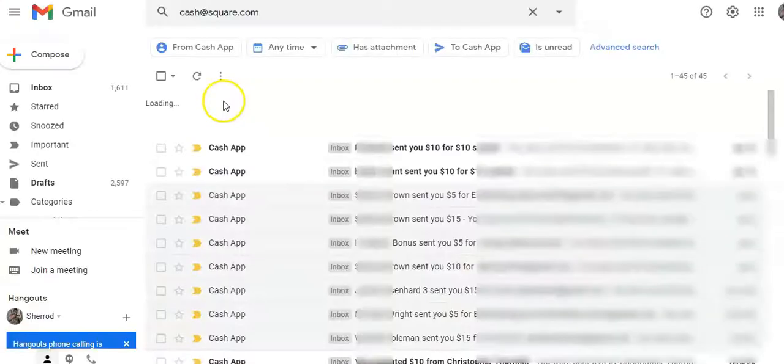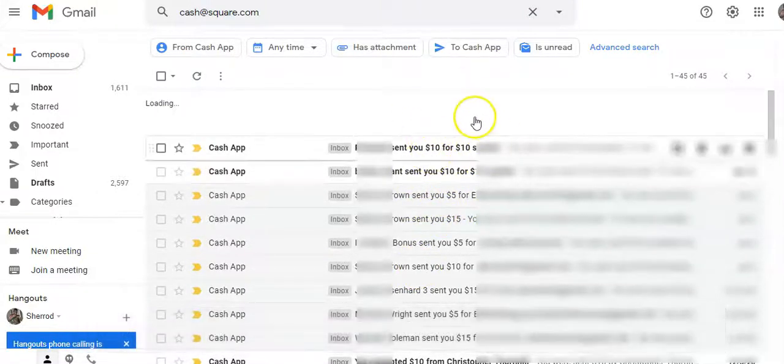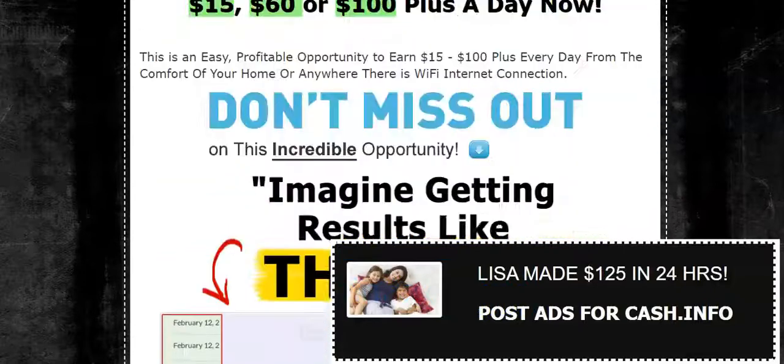I want to show you that the traffic strategies I use really do work. This is my Cash App and as you can see these are the instant commission payments coming in — paid daily. That's what I want to help you do while you build your network marketing business.